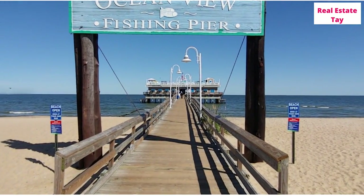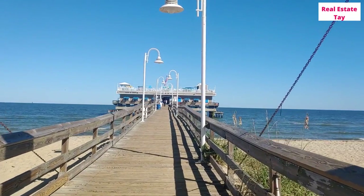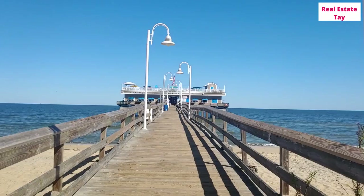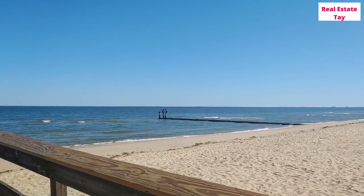Spot number one is the Ocean View Fishing Pier. It is one of those staples that makes Ocean View so unique — a great spot and incredibly popular for fishing. I'm going to turn around so you can see what it looks like. This pier is extremely long and you have a great view that goes with it.